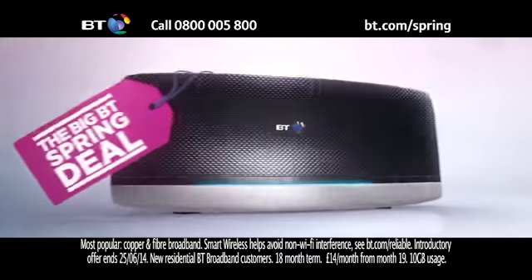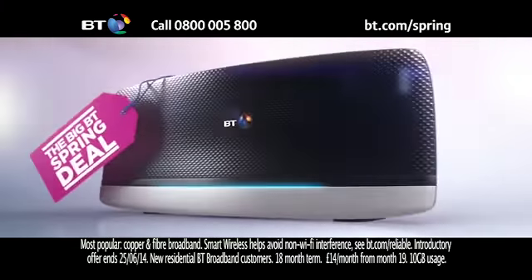Get the big BT spring deal from the UK's most popular broadband provider. No one gives you a more reliable wireless signal than BT.